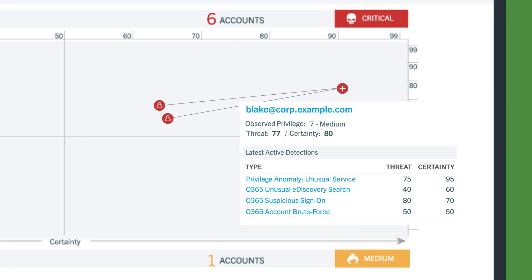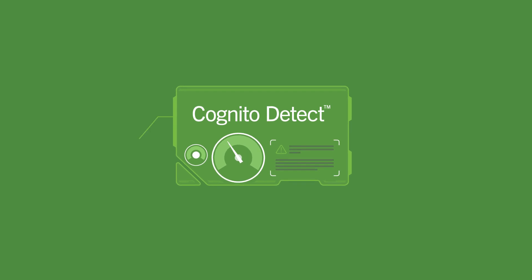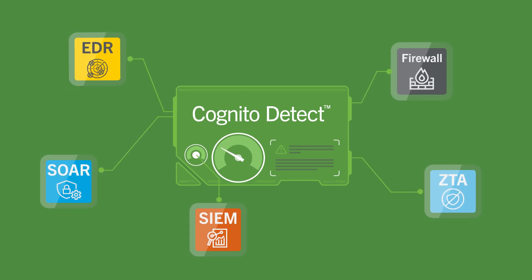And it doesn't stop there. Vectra automates analysis of these incidents, prioritizing what threats require your focus right now, reducing SOC workload by up to 34 times. Finally, it seamlessly works with your existing security infrastructure to quickly respond and automatically enhance protection against future attacks.